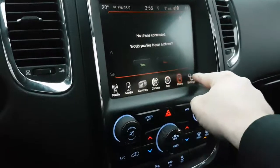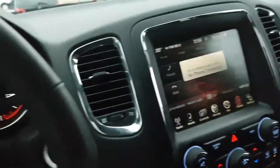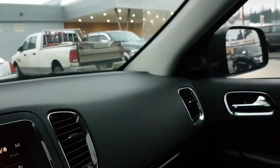Dual zone climate control in the front and there is a third climate in the back. Push start, paddle shifting, power windows, door locks, mirrors, sunroof.